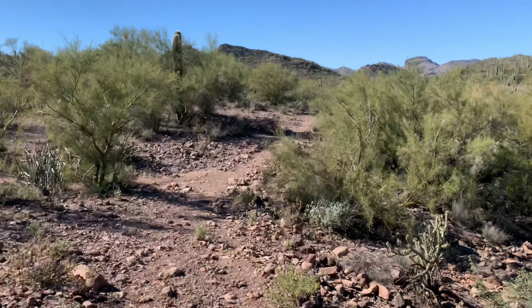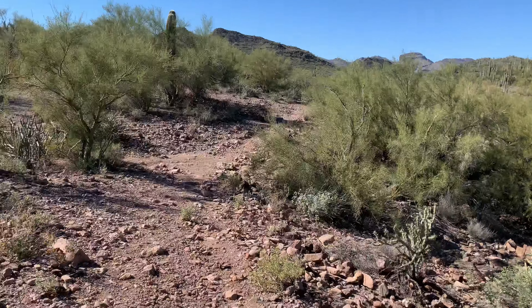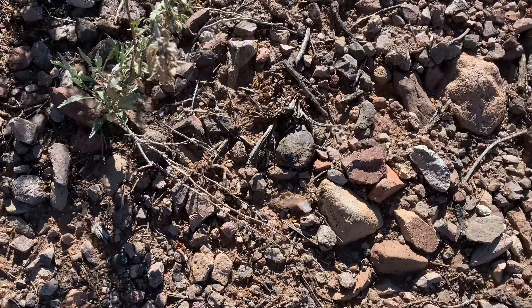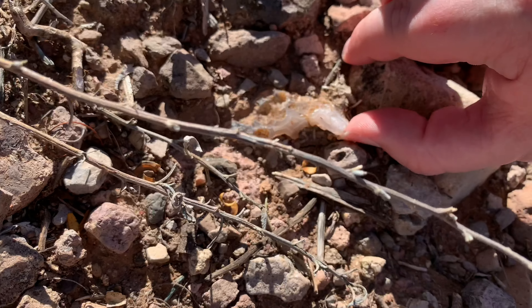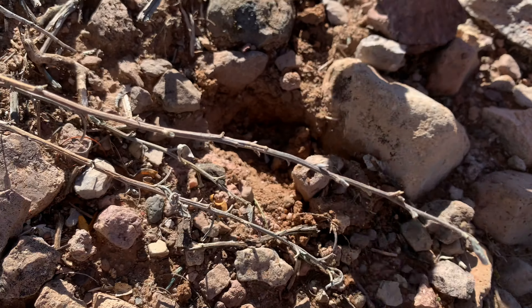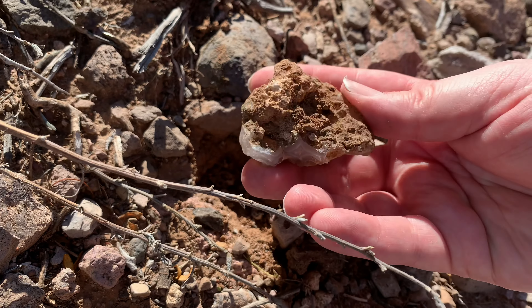I found the next wash I'm searching, and I'm making my way along. And what do I find? Here's a big agate. Let's see if I can get this guy out. Very big, indeed.